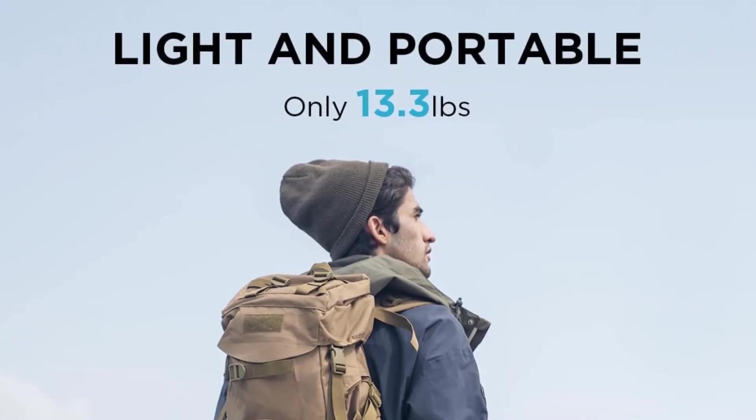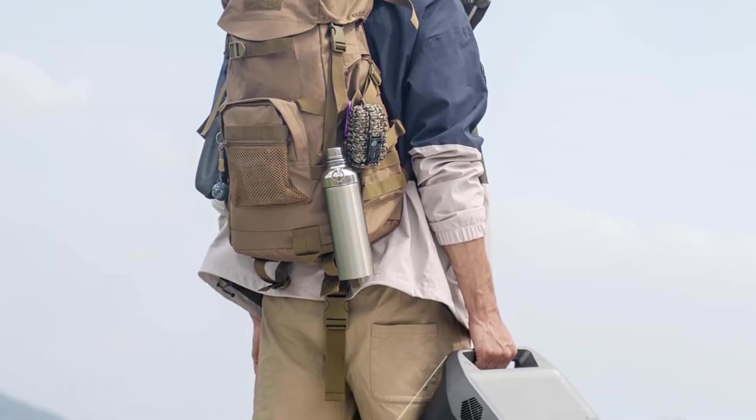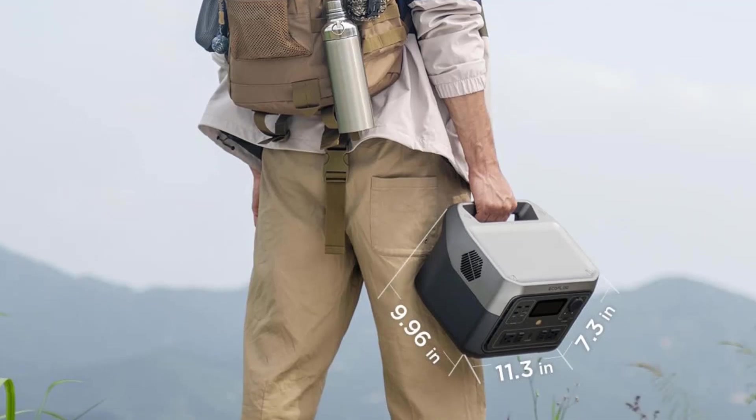The package includes the River 2 Max, AC charging cable, car charging cable, user manual, and a generous 5-year warranty.